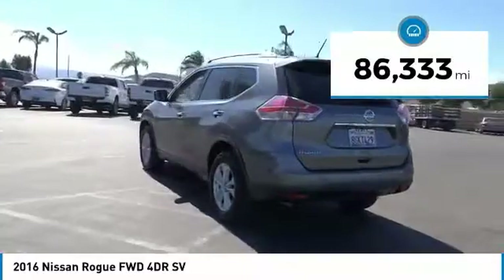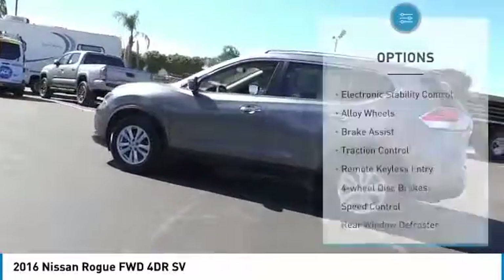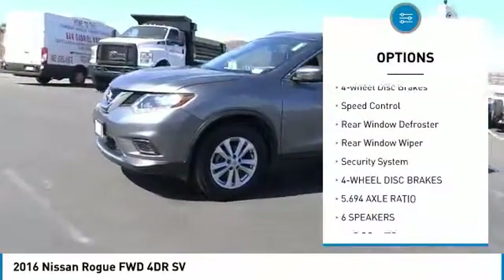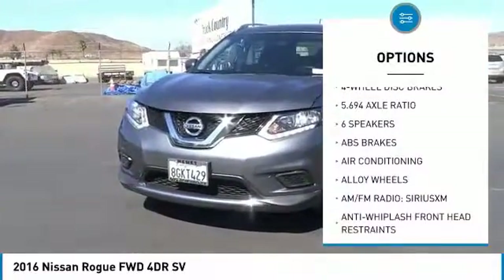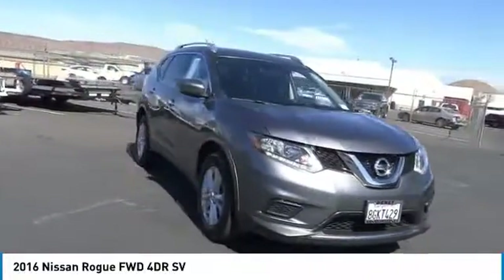This vehicle has less than 90,000 miles. Here are some of this vehicle's great options: electronic stability control, alloy wheels, brake assist, traction control, remote keyless entry, four-wheel disc brakes, speed control, rear window defroster, rear window wiper, and security system.